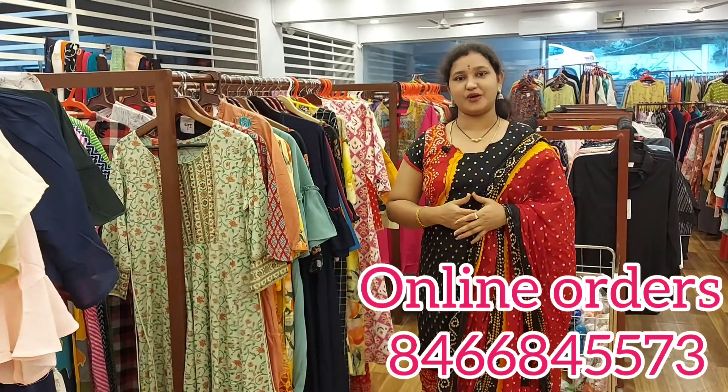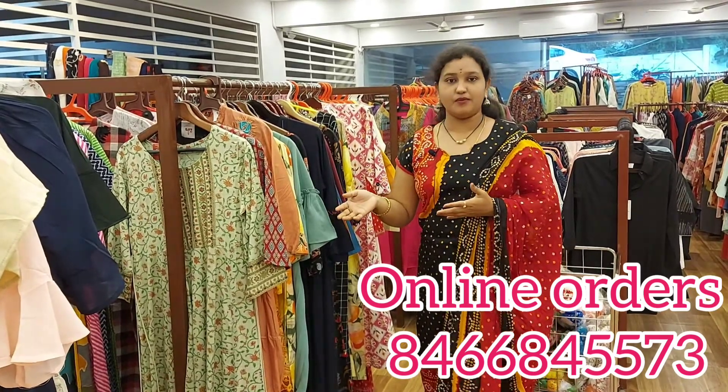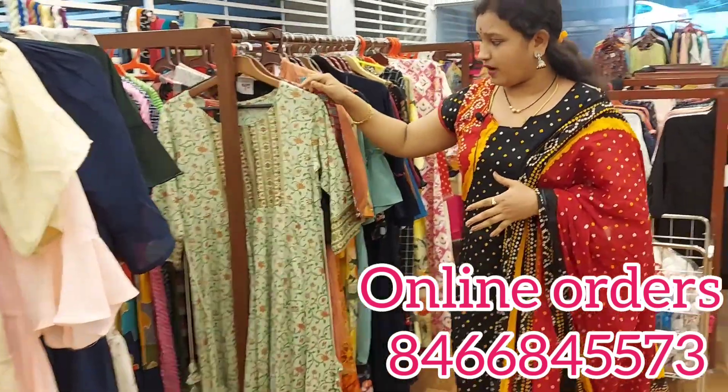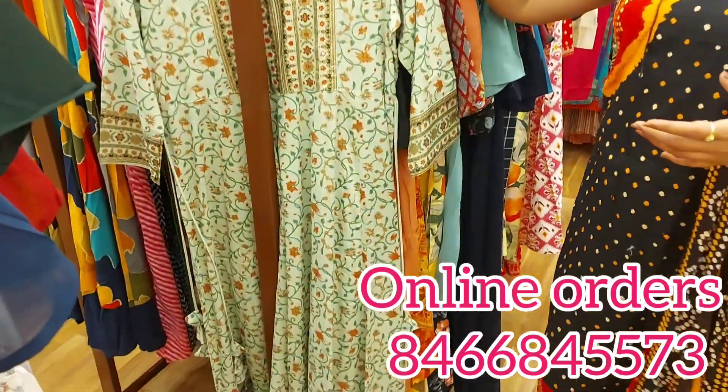Hello viewers, welcome back to our Joram and Shopee. In this video, we will look at long tops and cotton tops. You can see that there is new stock available in your clothes, and you can wear a lot of these as daily wear in your colleges.